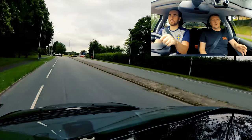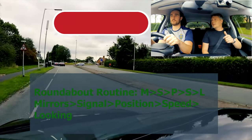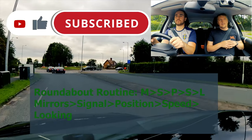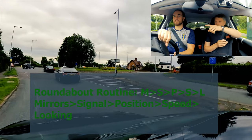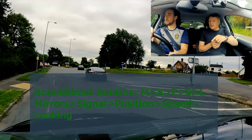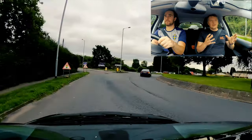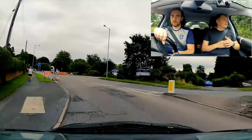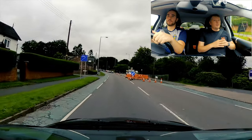So this is Kurt's first real time on roundabouts. I'm just teaching him the basic routine: mirrors, signal, positioning, speed and looking. That's the routine we try and stick to because it's so much easier to get into a habit of - similar to brushing your teeth in the morning. When you repeat it enough, you just end up automatically doing it, rather than randomly approaching each roundabout and wondering why it's not working.